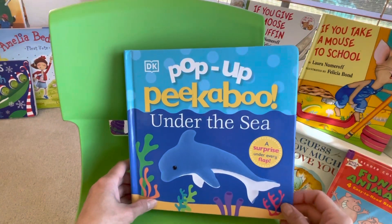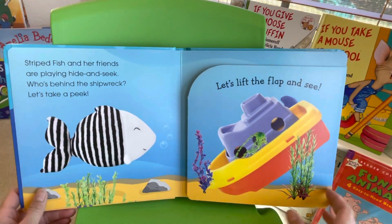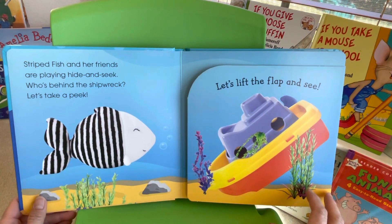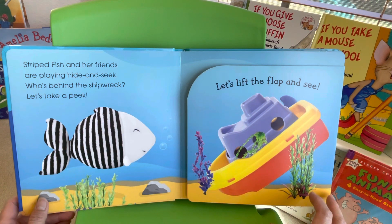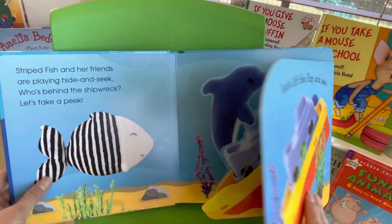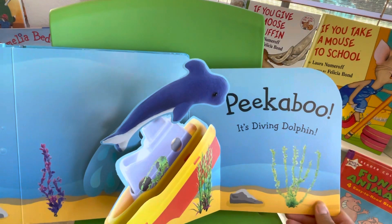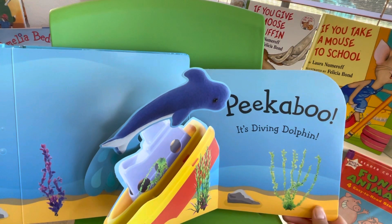Pop a peek-a-boo under the sea! Strikefish and her friends are playing hide and seek. Who's behind a shipwreck? Let's take a peek — lift the flap and see. Peek-a-boo! It's Diving Dolphin!